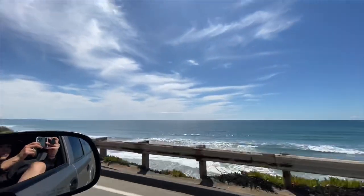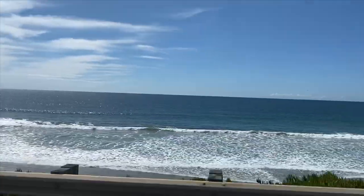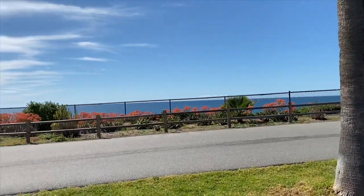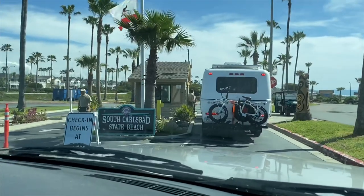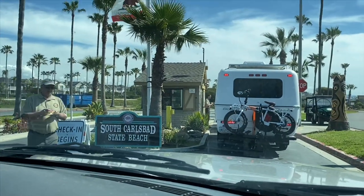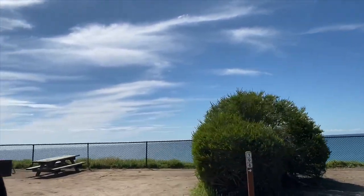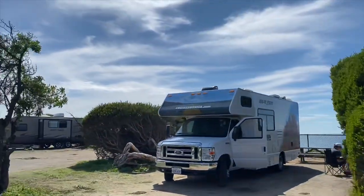The great thing about this campground is it is literally right on the ocean. The campground we are staying at is called South Carlsbad State Beach Campground — just an absolutely beautiful, clean campground. You can have the option of looking at the ocean, which is a little pricier, or campgrounds without an ocean view. It has full showers, bathrooms, outlets, lots of kids, and it's dog friendly with so much room to walk and beach access.